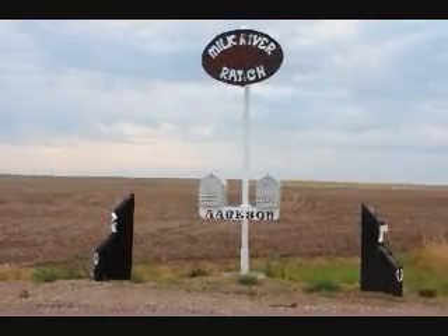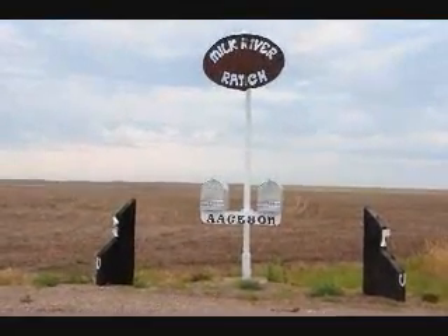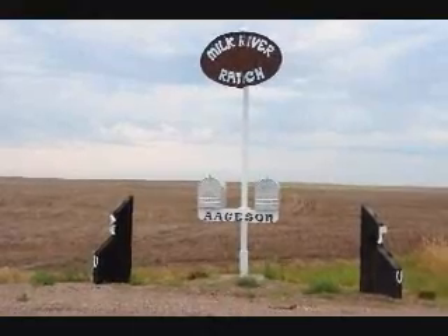This is the entrance to the Milk River Ranch. It's outside of Havre, Montana, about 4 miles south of the Canadian border. Welcome to Augustine Grain and Cattle. We produce cattle, small grains, chickpeas, beans, lentils — a wide variety of products here in north-central Montana.